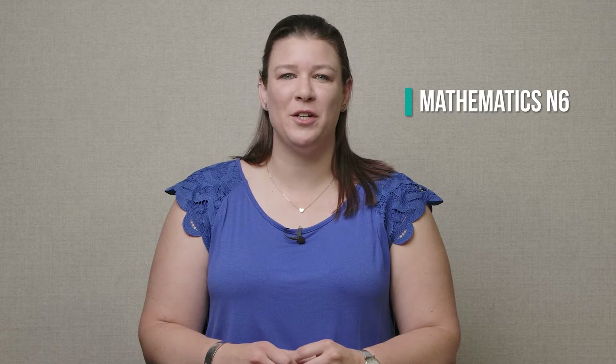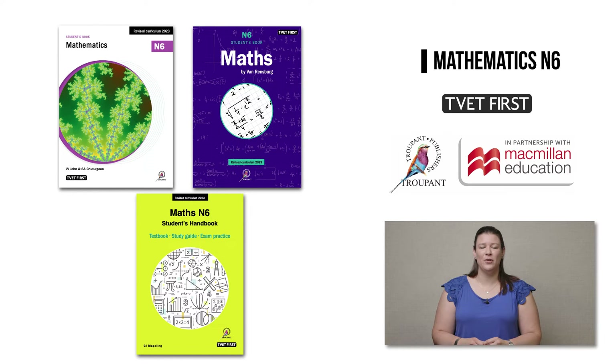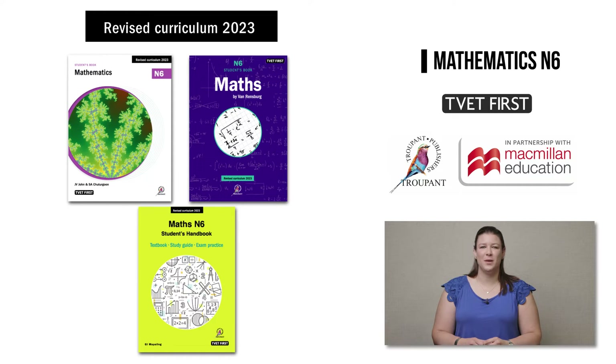A warm welcome to all our TVET lecturers. I'm Amanda Skinner from Macmillan, and today I will tell you all about the revised N6 mathematics curriculum which is being implemented in January 2023. You will need new textbooks for the new Maths N6, and this logo — 'Revised Curriculum 2023' — tells you this is the correct book.